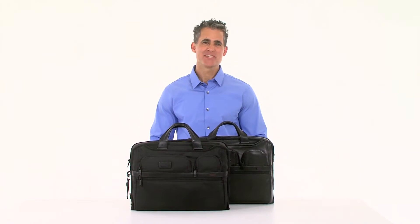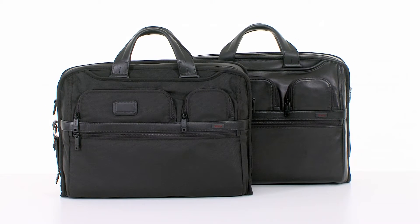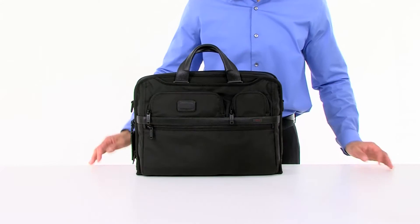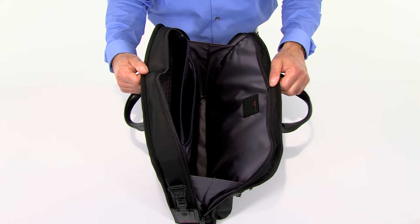Hi, I'm Jeff from Toomey and this is the compact large screen laptop brief from our Alpha 2 collection. Commuters, students and frequent business travelers alike will love this brief for its slim, streamlined design and incredible interior organization.